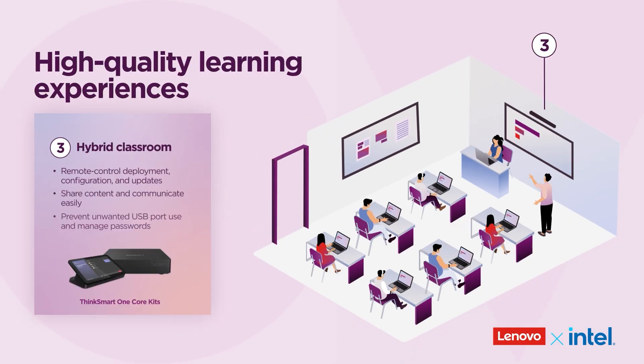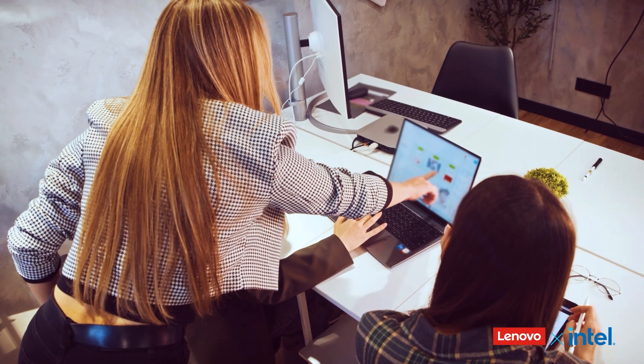Educators can connect with remote learners through interactive content, then track progress to ensure instruction stays inclusive and effective.